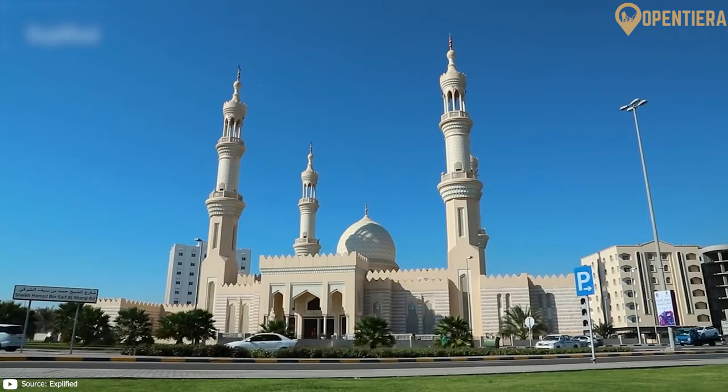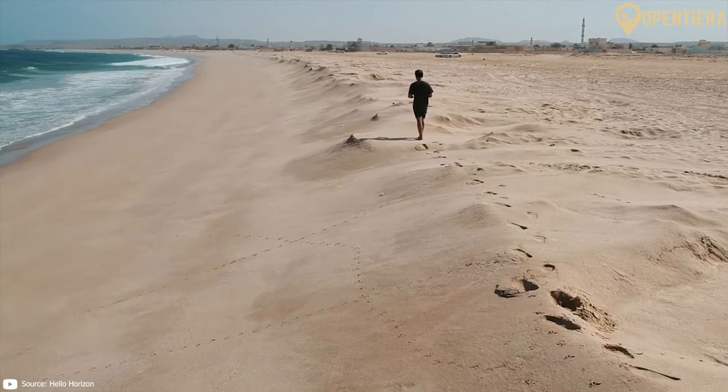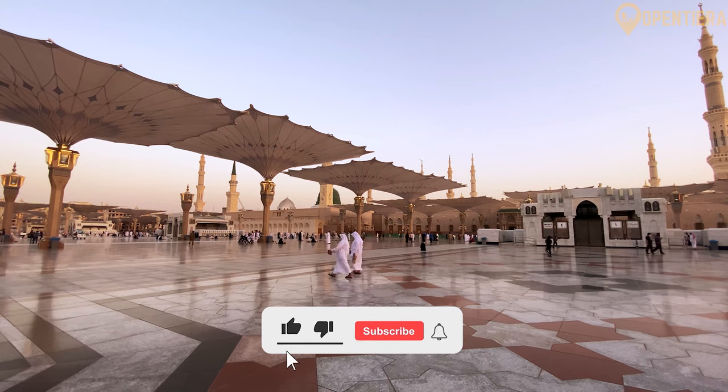Oman is marketing itself as an upscale tourist destination, showcasing culture, beaches, and adventure activities. New airports, hotels, and attractions are being built, especially in Muscat.